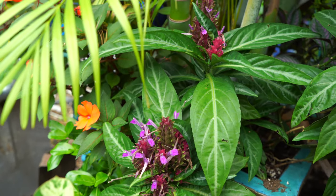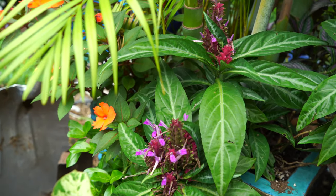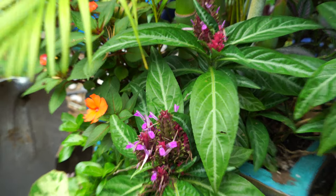Have I talked about this — the Brazilian fireworks? It's an excellent plant. I've had it potted up with my Eureka palm for like four years. The Eureka palm got repotted but I keep the Brazilian fireworks in there — it does really well, super easy plant.